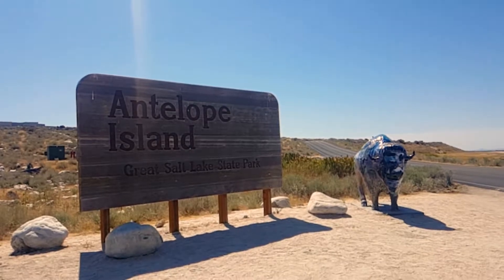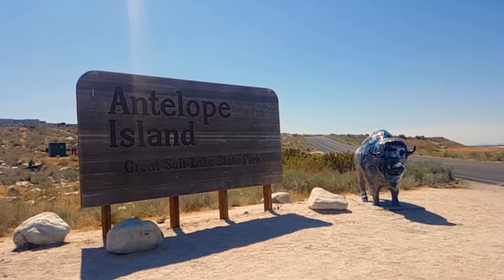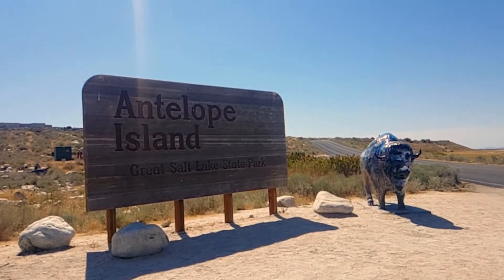Please come again to one of nature's natural wonders, Antelope Island in Utah's Great Salt Lake.